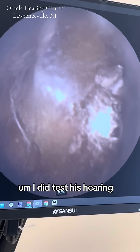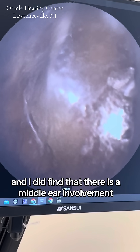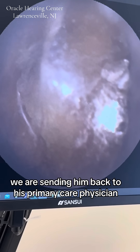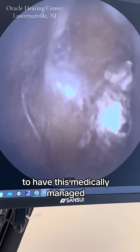I did test his hearing, and I did find that there is a middle ear involvement as well as an inner ear involvement. We are sending him back to his primary care physician and/or ear, nose and throat physician to have this medically managed.